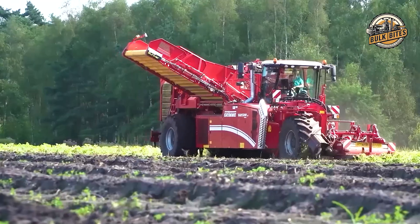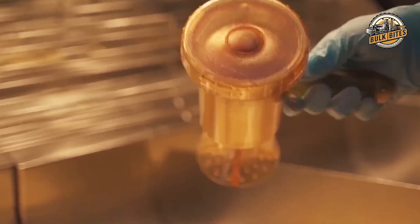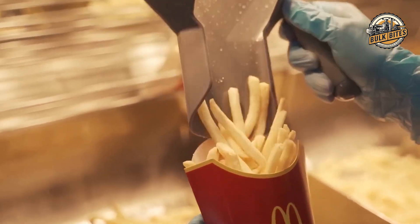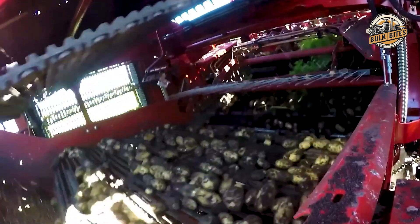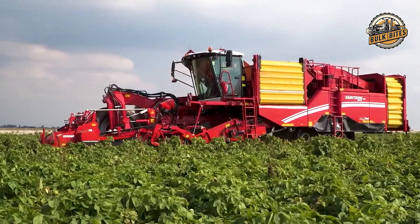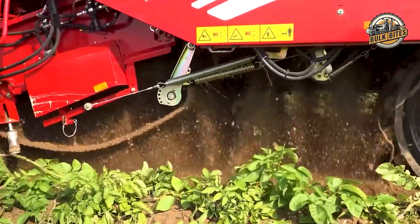At the heart of this massive operation is the humble russet Burbank potato. McDonald's chooses this specific variety for a reason — these spuds have just the right balance of starch and moisture, ensuring that perfect crispy exterior and fluffy interior we all crave. It all starts with heavy-duty machines that dig up and clean the potatoes right in the field, efficiently preparing them for their journey.